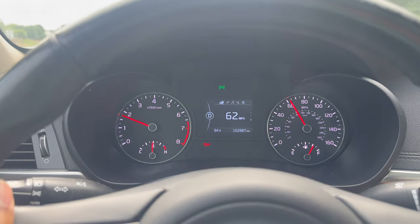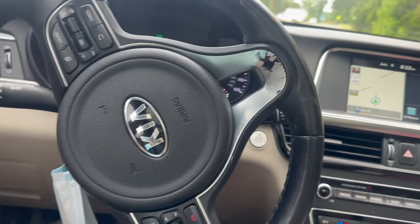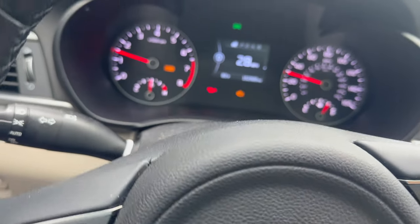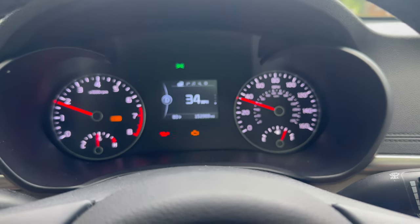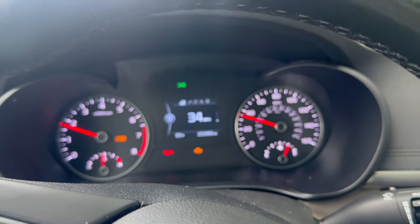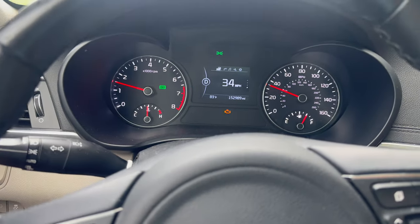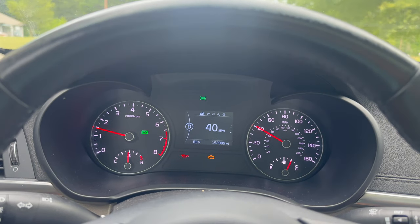Word of advice: if it's in limp mode, don't put it in sport mode. Sport mode is trying to override the rev limit, and if you put it in sport mode and give it gas, before it would go 63 mph but in sport mode it's like 35 mph. So don't put it in sport mode if it's in limp mode. Eco mode is fine — just don't use sport mode, because you'll have a 35 mph max instead of 63.